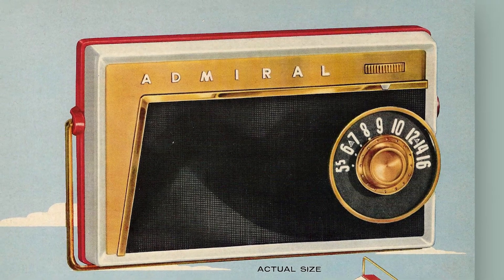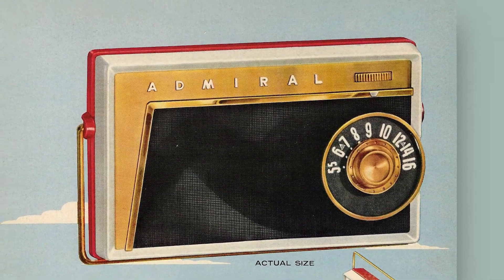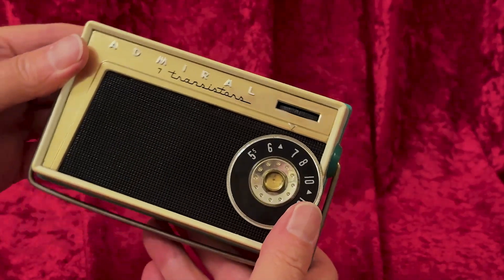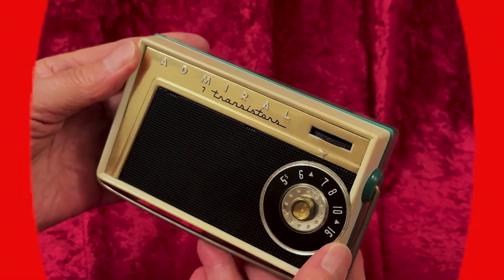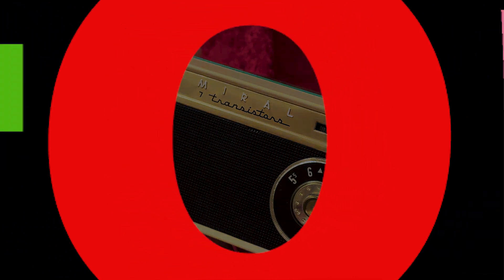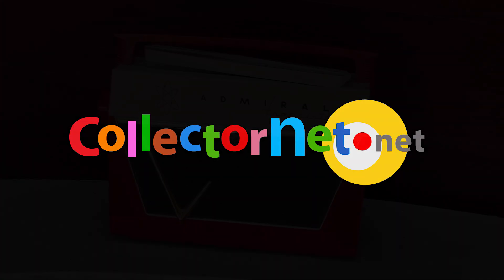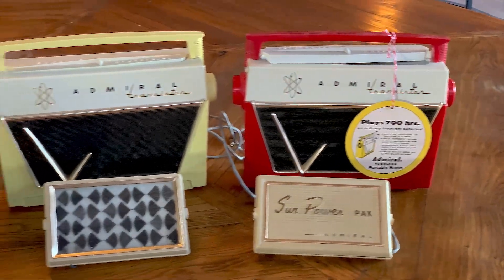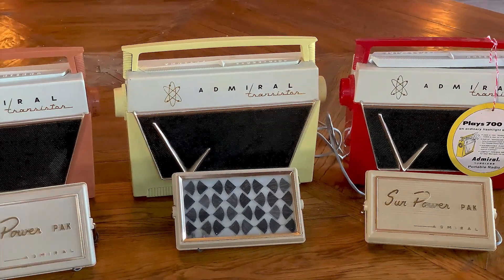This Admiral radio from 1956 or '57 was almost the first pocket-size solar radio. We looked at this — the world's first solar radio — in another video on this channel.